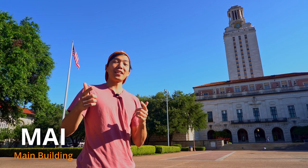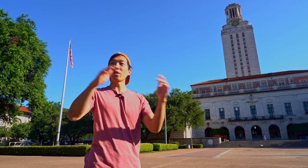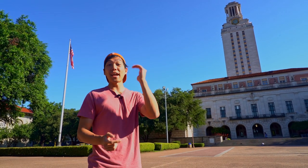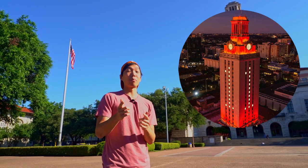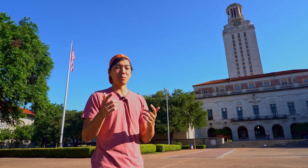Hey guys, congratulations on getting into UT. My name is Michael and I study computer science here. We want to give you this tour to show you around campus because we know you won't be able to come here during the summer. To start off this tour, we're here at the UT Tower. It stands 94 meters tall, 27 floors high, one of the tallest buildings on campus. A fun fact about it is that it lights up burnt orange whenever we win a sports game, which means it doesn't light up too often.